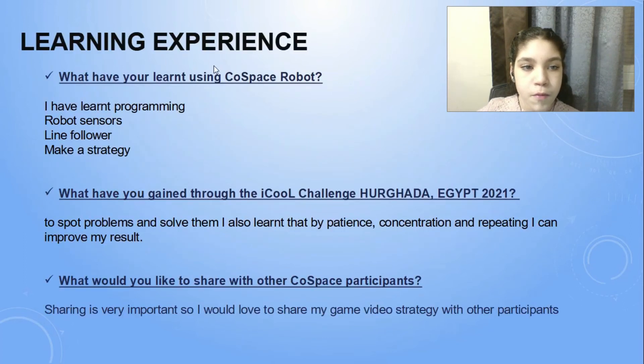My learning experience. I have learned programming, robot sensors, line following, and how to make a strategy. I have gained the ability to spot problems and solve them. I also learned that with patience, concentration, and repeating, I can improve my results. Sharing is also very important, so I would love to share my game video strategy with other participants.